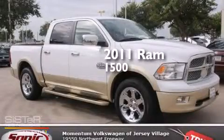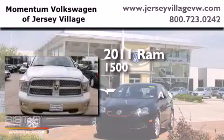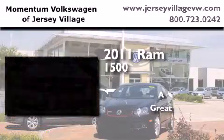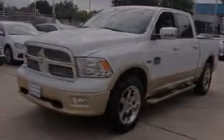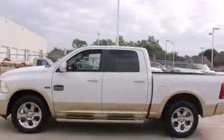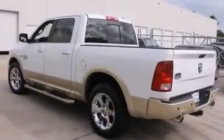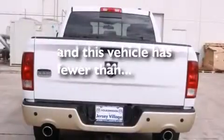This is a 2011 Ram 1500. Features include air conditioning, a CD player, traction control, four-wheel disc brakes with an anti-lock braking system, and this vehicle has fewer than 41,000 miles on the odometer.